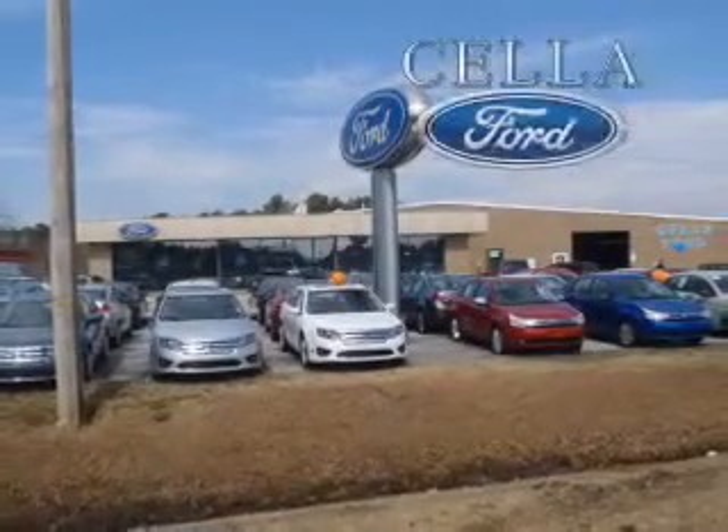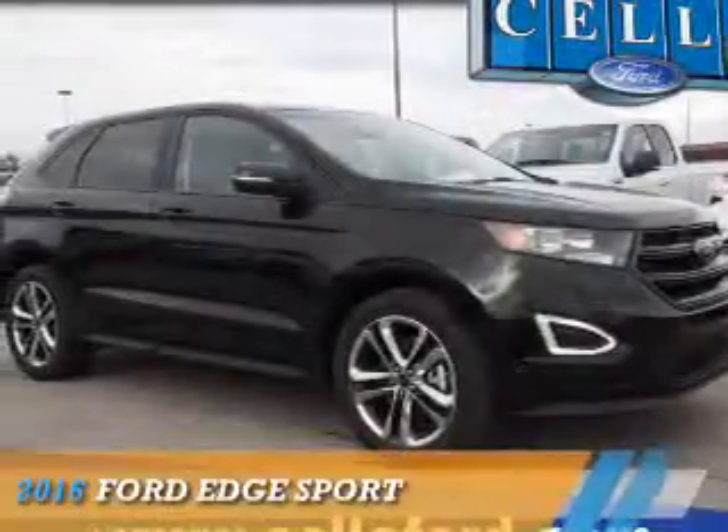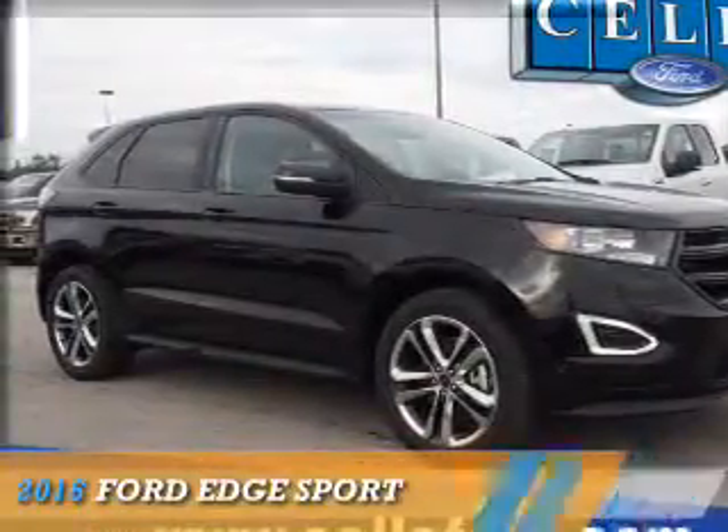Sell a Ford, creating customers for life. Presenting the 2016 Ford Edge.